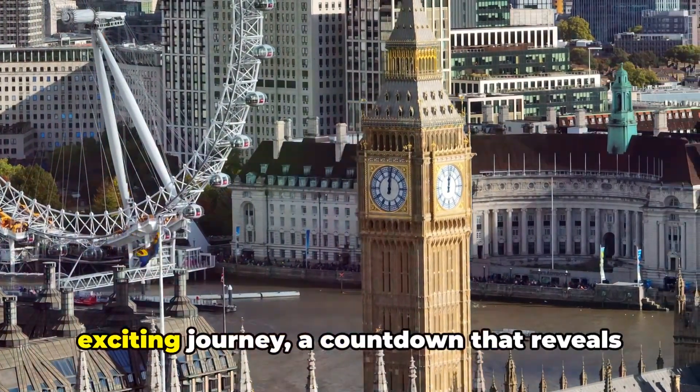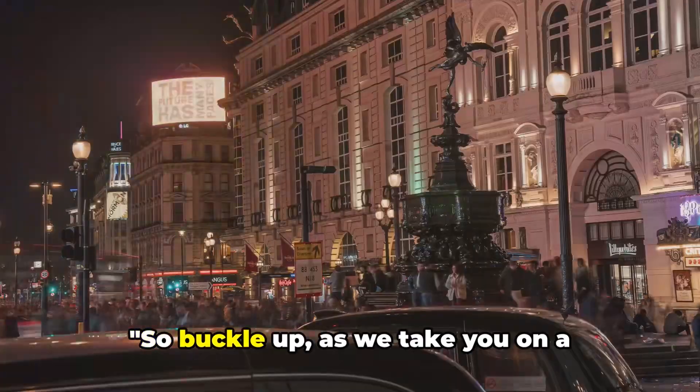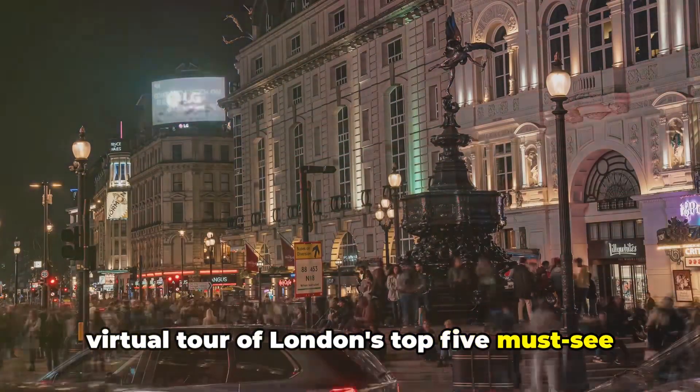Today we're about to embark on an exciting journey, a countdown that reveals the heart of this city. So buckle up as we take you on a virtual tour of London's top five must-see places.